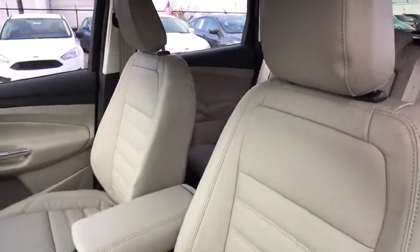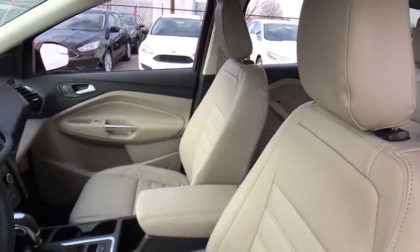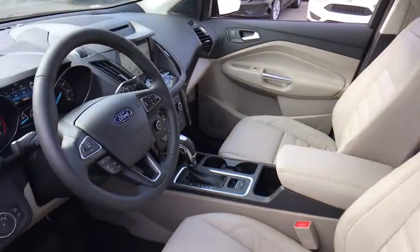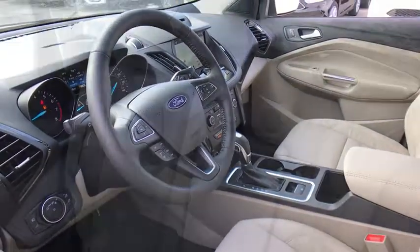traction control, navigation system, dual airbags, power steering, alloy wheels, four-wheel disc brakes, universal garage door opener, heated steering wheel, electronic stability control,